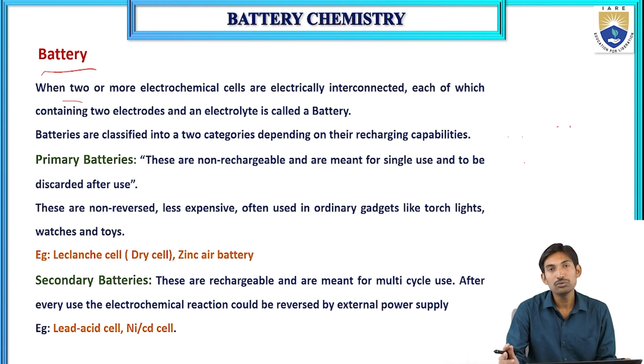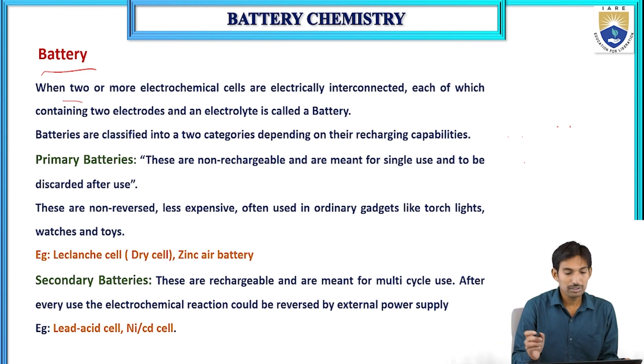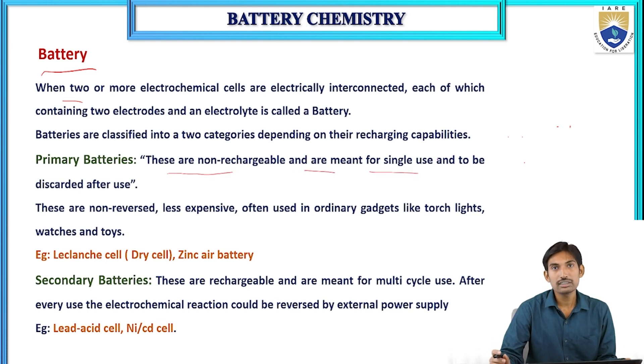Batteries are divided into two types: primary battery and secondary battery. Primary batteries are non-rechargeable and meant for single use; they are discarded after use.